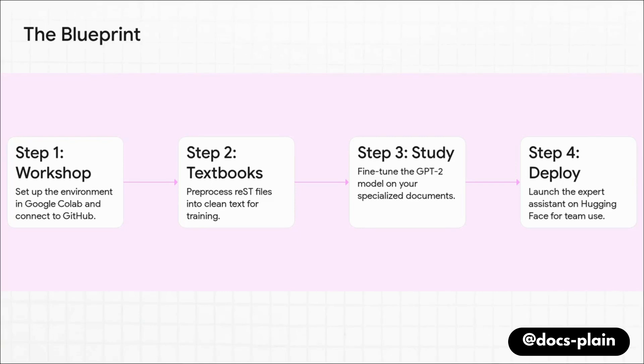Here's the four-step blueprint. First, we set up our workshop using tools like Google Colab and GitHub. Step two, we take all those messy documents and turn them into clean, crisp textbooks for our apprentice. Then step three, the real magic happens — the study session, where the AI actually learns. And finally, step four, we deploy our new expert on a platform like Hugging Face so the whole team can start using it.